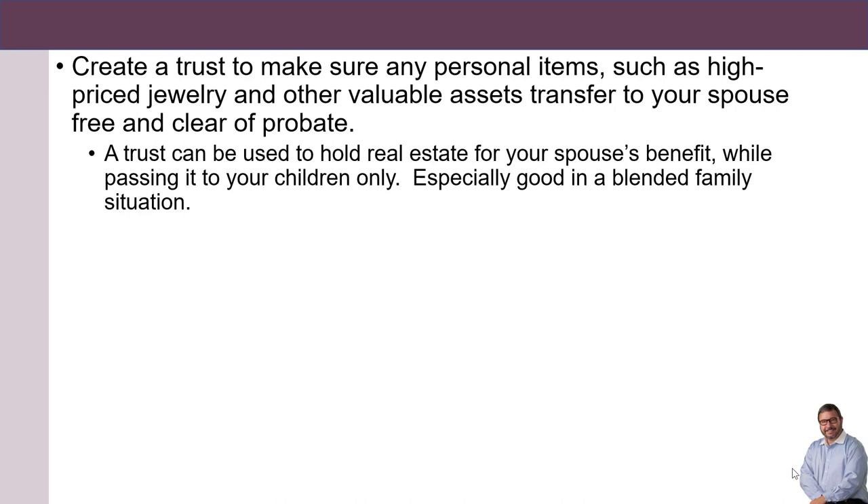Create a trust to make sure any personal items, such as high-priced jewelry and other valuable assets, transfer to your spouse free and clear of probate.